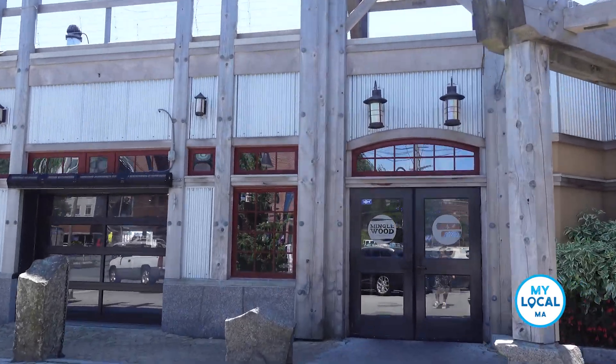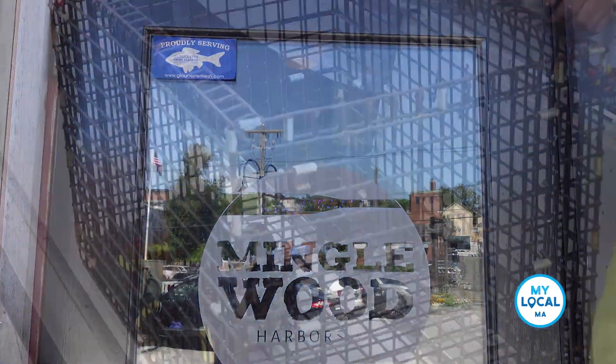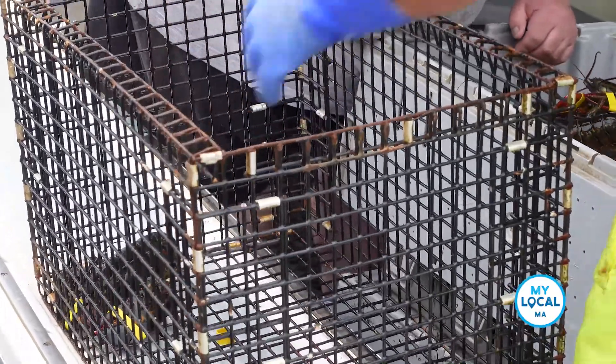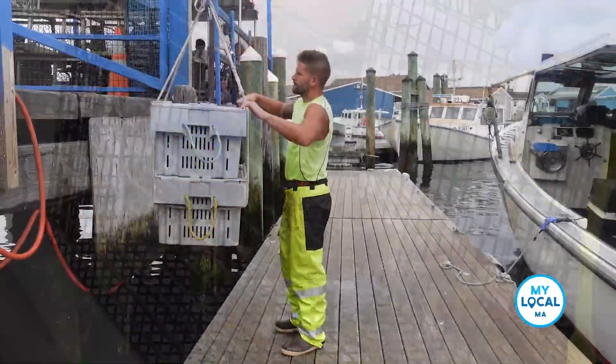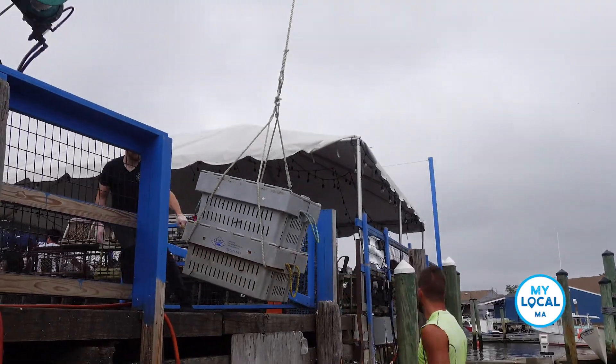You're supporting the local industry, and the last 15, 20 years it's been a struggle. We've lost a lot of participants in the fishery, so the fishermen we have left, we want to give them every advantage that we can for them to be able to pass it on to the next generation.